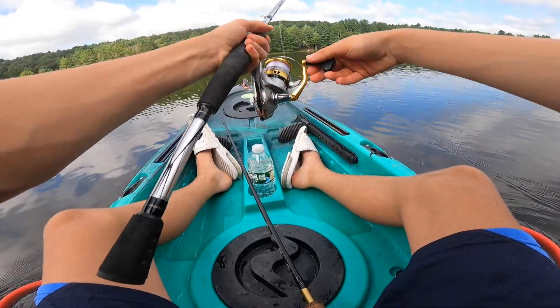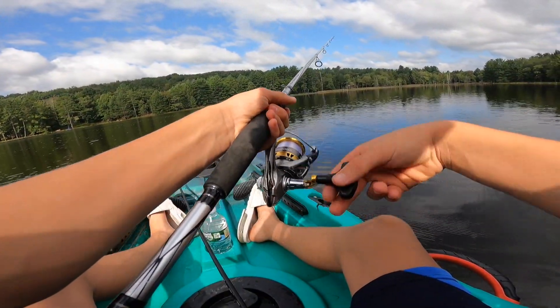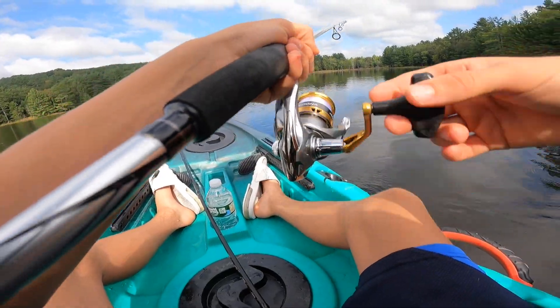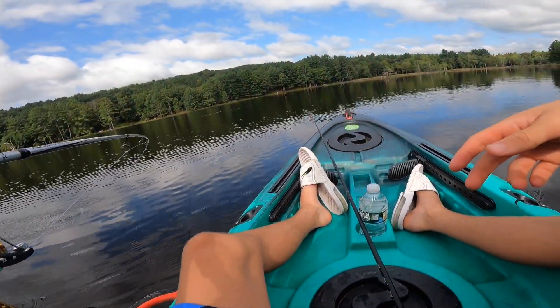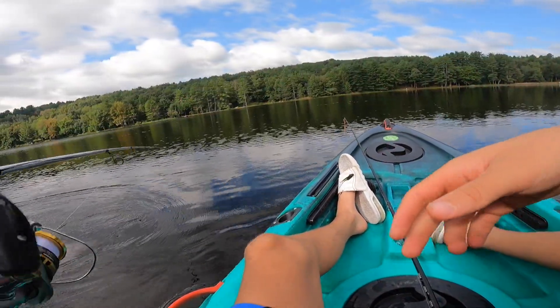I'm getting bit right now — I'm getting destroyed right now. Take it, take it, take it. That's a fish on, dude. There's number one. He's on there. There we go. Solid fighting one — he was on there the whole time.